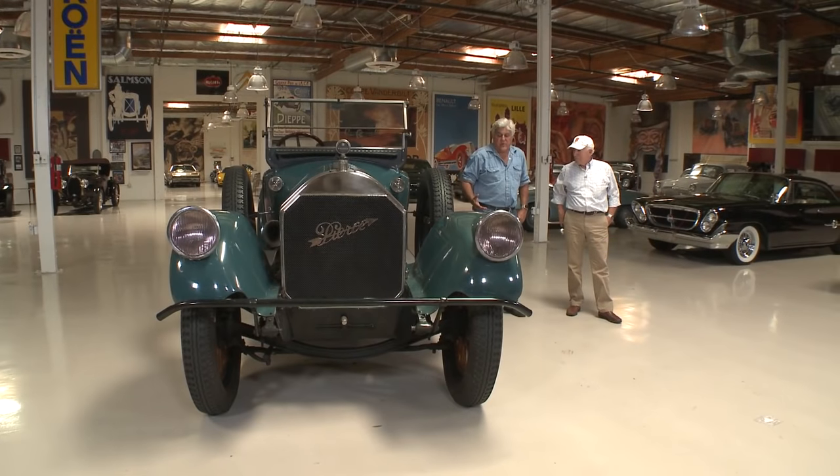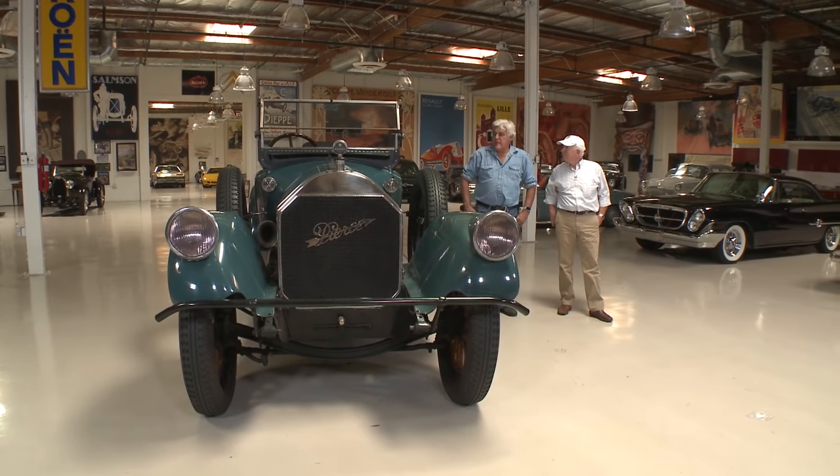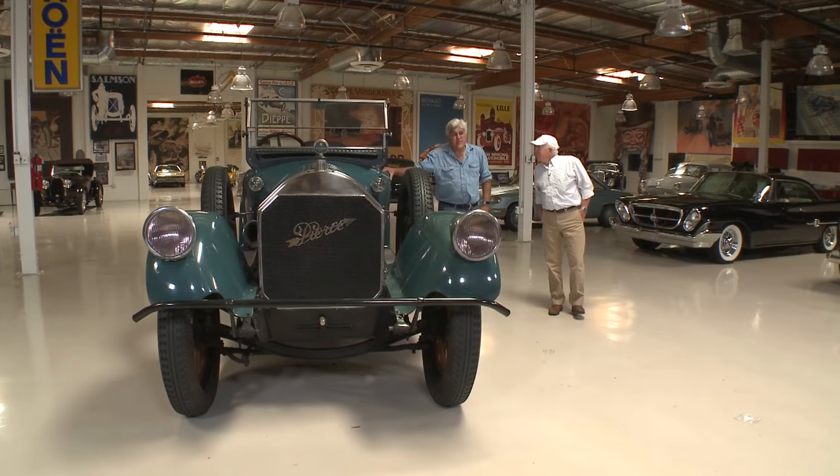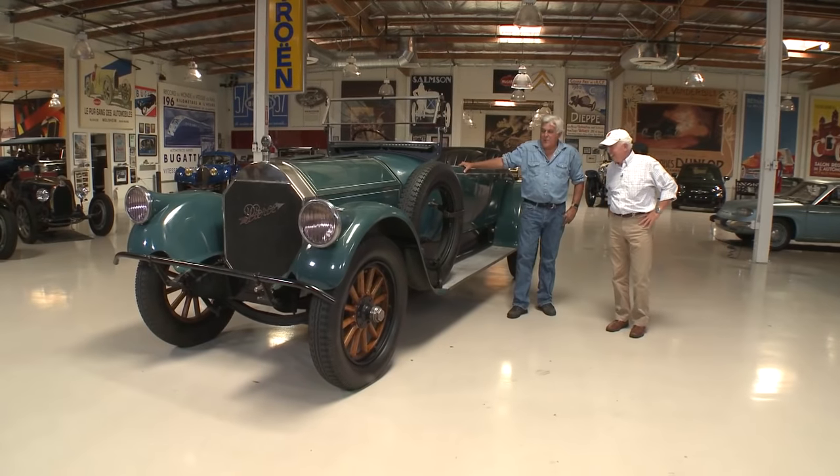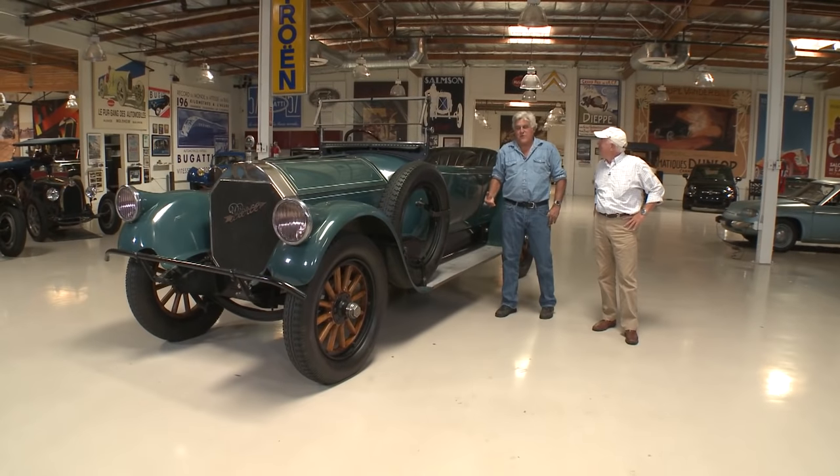It had four forward speeds. The body is cast aluminum — they figured out a way in 1905 to make slip molding, as it was called. The aluminum is about a quarter inch thick, and if that was sheet metal it would just have a tinny sound. It's very strong. This car weighs 6,250 pounds — it's a big one. But it just rolls down the road so well.